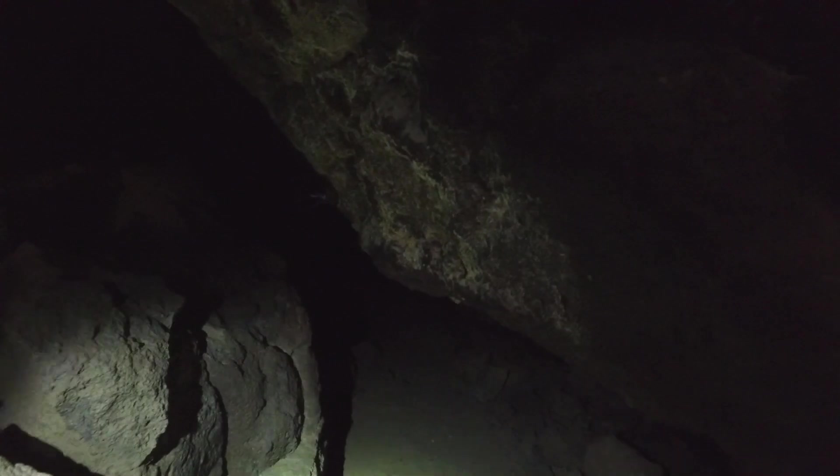Navigating the lava tubes with a cumbersome backpack filled with camera equipment was a bit of an ordeal, but I managed to sneak through some pretty tight gaps and cracks.